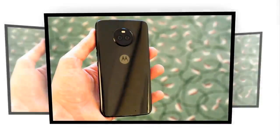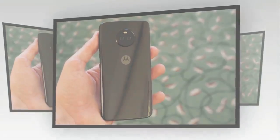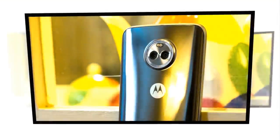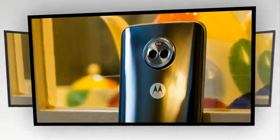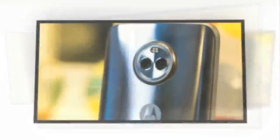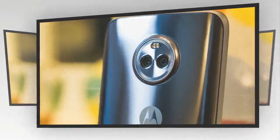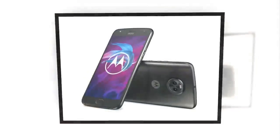It measures 148.35 x 73.40 x 7.99 mm in length, width, and thickness, and weighs 163.00 grams. The Motorola Moto X4 is a single SIM smartphone that accepts a nano-SIM.